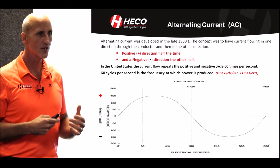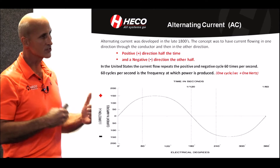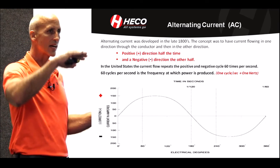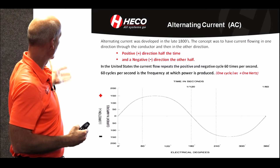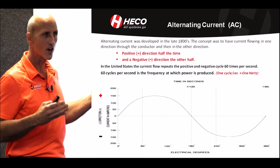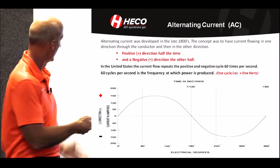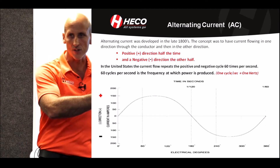Alternating current is another concept that came around in the late 1800s — there are arguments about who actually came up with it — but the concept involves having a positive and a negative direction in a cycle. In the United States, we're all aware that 60 hertz is our frequency, 60 cycles per second, which equals hertz. One cycle per second equals one hertz.